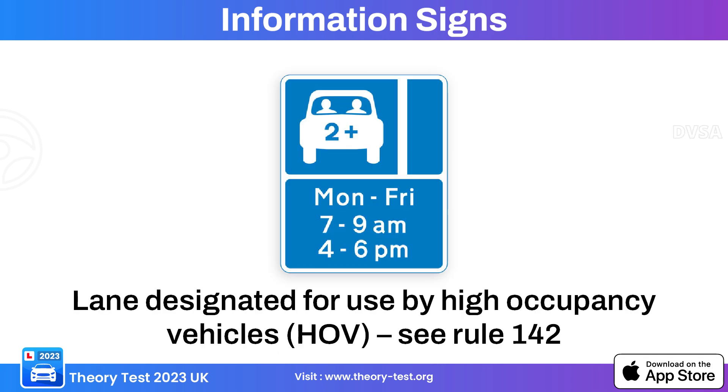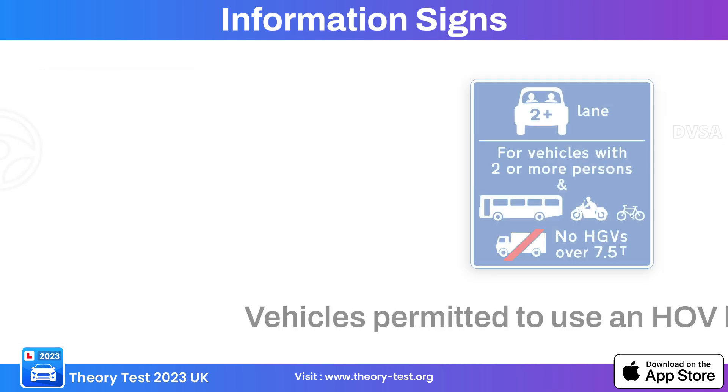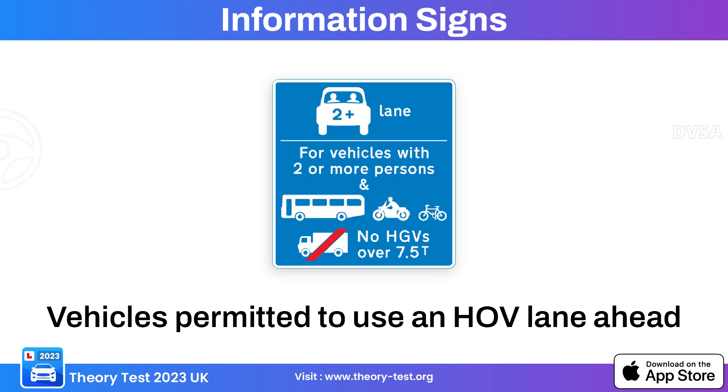This information sign indicates a lane for high occupancy vehicles (HOV), serving as a notice that a specific lane is reserved for vehicles carrying multiple occupants. This next sign indicates that certain types of vehicles beyond just those with multiple occupants are permitted to use the HOV lane.